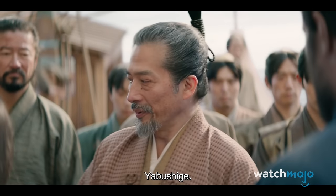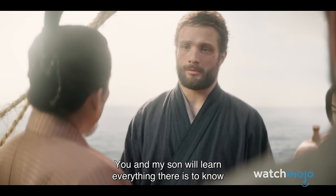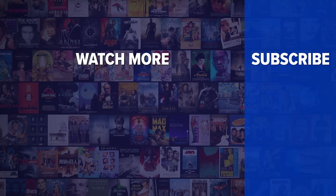Do you have any more fun pieces of info? Let us know in the comments below. Did you enjoy this video? Check out these other clips from WatchMojo, and be sure to subscribe and ring the bell to be notified about our latest videos.